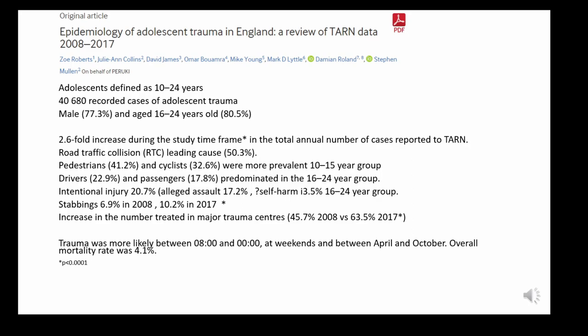An article by Zoe Roberts published in 2017 looked at a 10-year review of TARN data between 2008 and 2017, dividing adolescents aged between 10 and 24, recording over 40,000 cases. Two-thirds were aged between 16 and 24. In this 10-year period there was a 2.6-fold increase in total cases reported to TARN, road traffic collision was the leading cause, and stabbing as a mechanism of injury increased over the period.